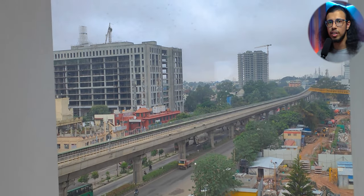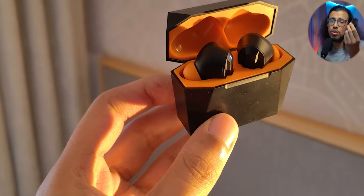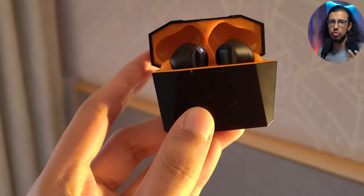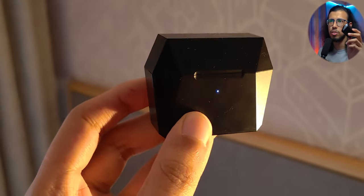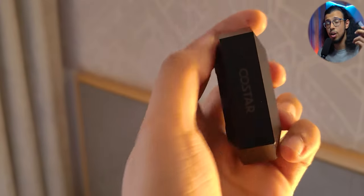I woke up earlier than expected the next morning, well-rested and ready to go. I had not charged the earphones at all, even after using them heavily throughout Saturday. I'm not surprised they still had battery life left — I never charge them more than once a week. So these are ideal for traveling and using with ANC all the time.